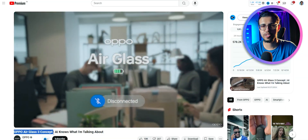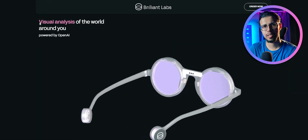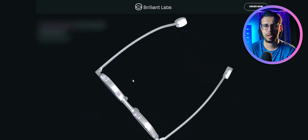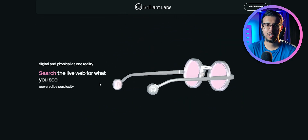This glass actually reminded me of a concept I saw from Oppo a few months ago — it does a lot of the same things. It looks minimal, it has AI functionality built in, like it works with ChatGPT, Perplexity, etc. It has a camera and it recognizes voice commands. You know the drill by now.